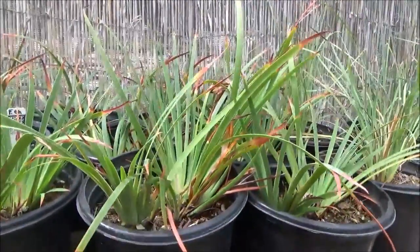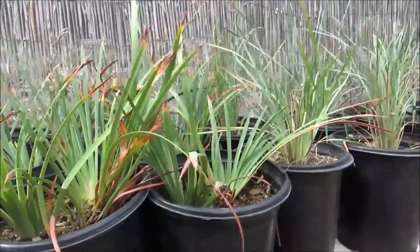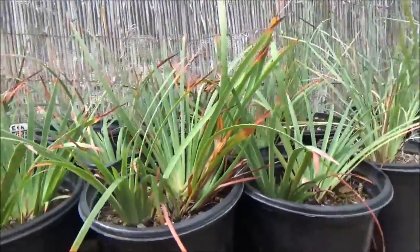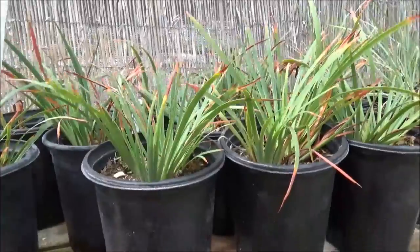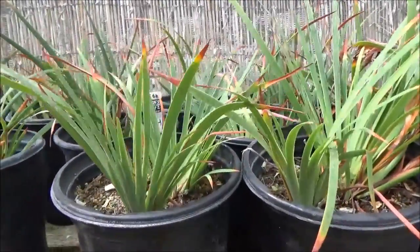These ones will have a mauve-ish, burgundy-ish flower. Again, all of them are about two by two, give or take.